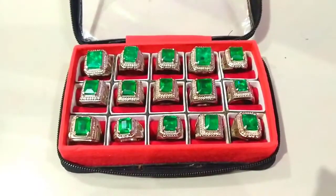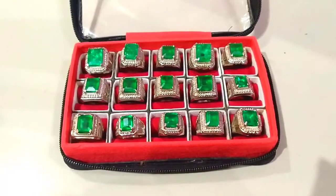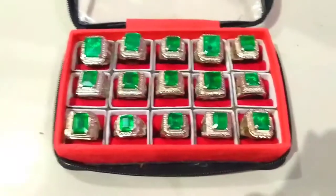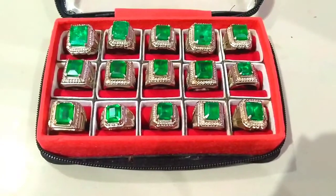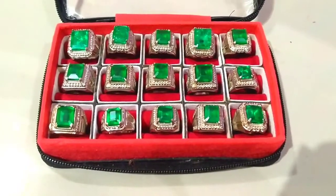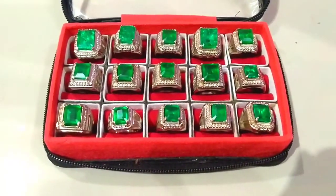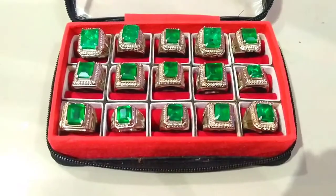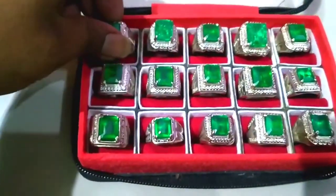Assalamualaikum warahmatullahi wabarakatuh. Salam percinta batu aki. Kali ini saya akan memperkenalkan produk baru di channel kami, yaitu batu zambrut rusia katam. Ini emerald beril katam. Jadi bukan batu asli, ini batu indah.